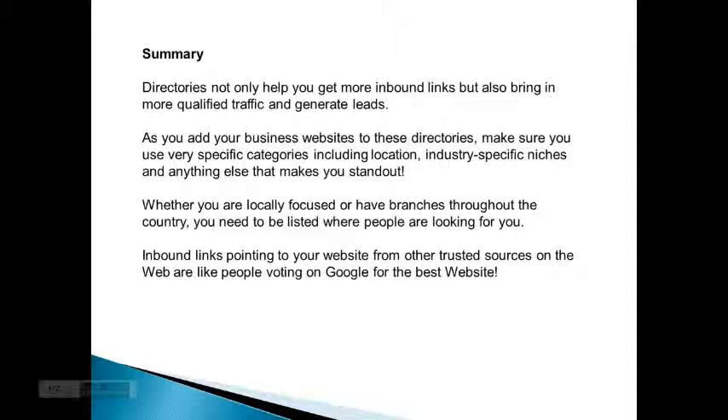In summary, directories not only help you get more inbound links, but also bring in more qualified traffic and generate leads. As you add your business websites to these directories, make sure you use very specific categories, including location, industry-specific niches, and anything else that might make you stand out. Whether you're locally focused or have branches throughout the country, you need to be listed where people are looking for you.